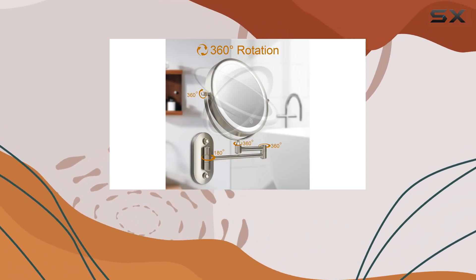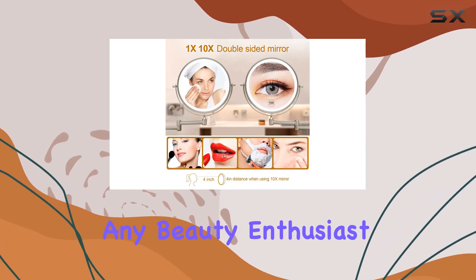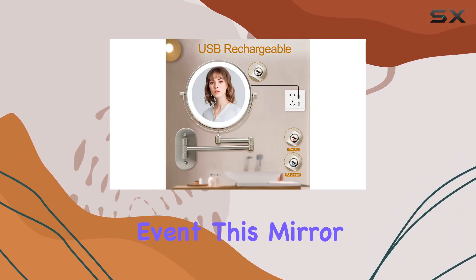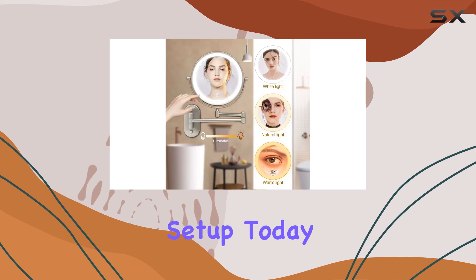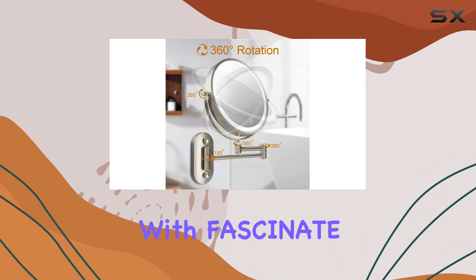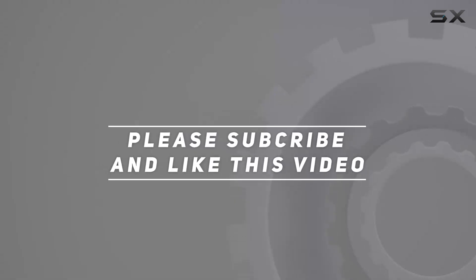Overall, the Fascinate Rechargeable Lighted Makeup Mirror is a must-have for any beauty enthusiast. Whether you're doing your daily makeup routine or getting ready for a special event, this mirror has got you covered. So why wait? Upgrade your vanity setup today and experience the luxury of flawless makeup application with Fascinate. Check out the video description for the updated price, and thank you for watching.